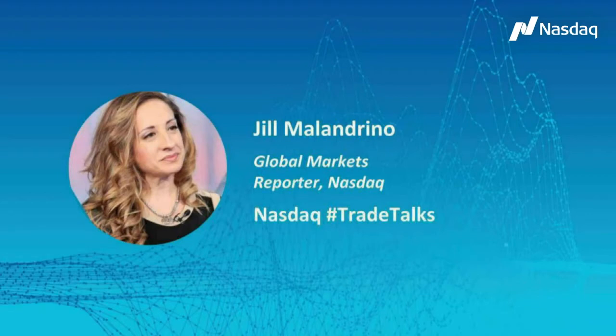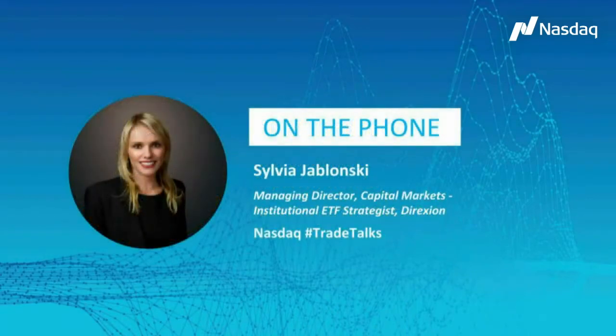Sylvia, it's great to have you with me as always. Markets right now — we are in a very unique, surreal, unprecedented situation in the U.S. and globally. Yeah, thanks so much for having me, Jill. It's definitely some unique times here and the markets are certainly no exception.